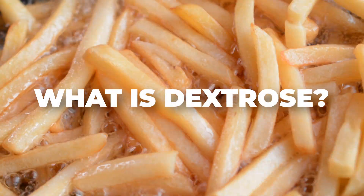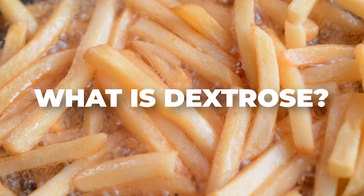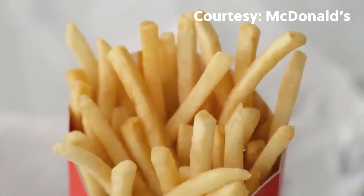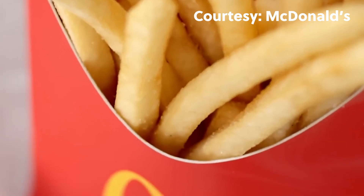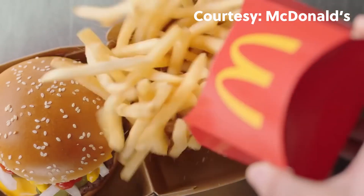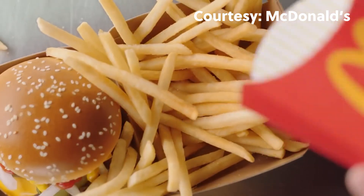Now, about dextrose — it's a sugar similar to glucose that our body uses for energy, added not just for sweetness but to prolong shelf life. McDonald's uses it to ensure their fries always look inviting, regardless of the potato type or season. Dextrose keeps the color consistent, so each fry is as tempting as the last.